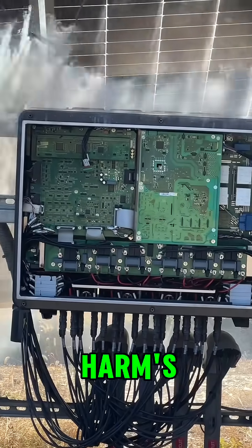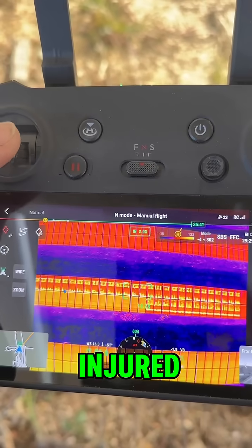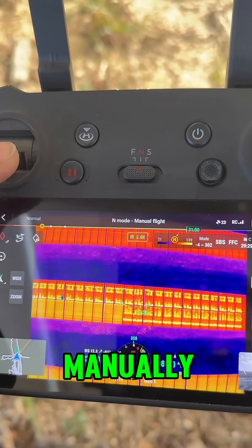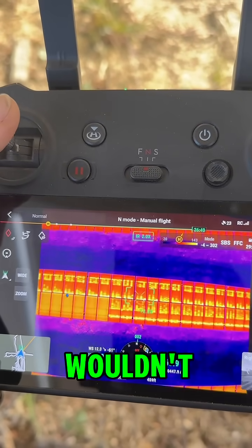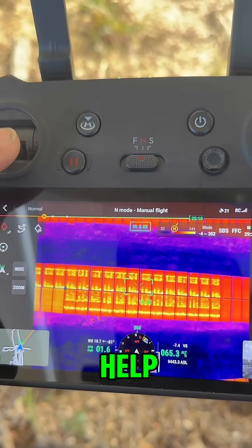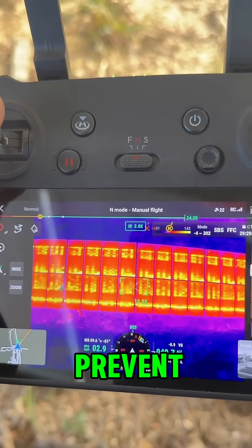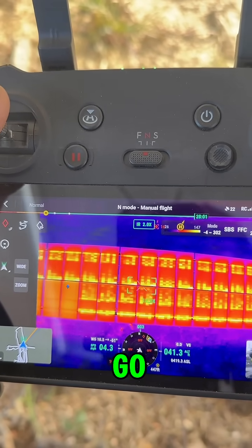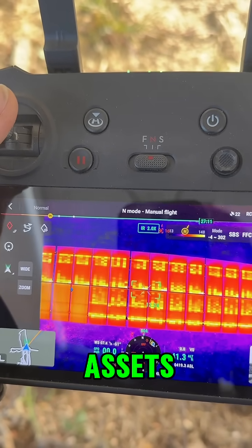Thankfully, we got out of harm's way and nobody was injured. But imagine what would have happened if this inspection had been done manually — it's very possible the issue wouldn't have been found and the crew would have wrapped up and gone home. Drones don't just help identify issues; they prevent disasters. They're invaluable for catching what might otherwise go unnoticed, keeping your assets and team safe.